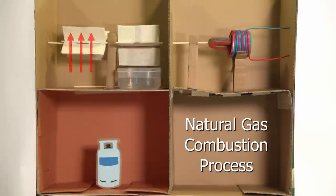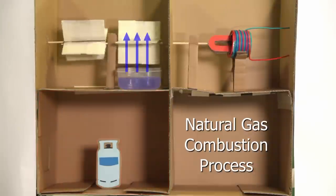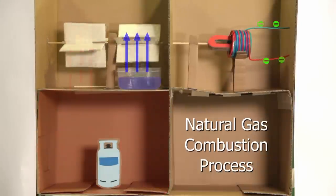In a combined cycle power plant, the exhaust gas will also be used to heat up water to create steam to rotate another turbine. The movement of the magnets in generators produces electrical energy.